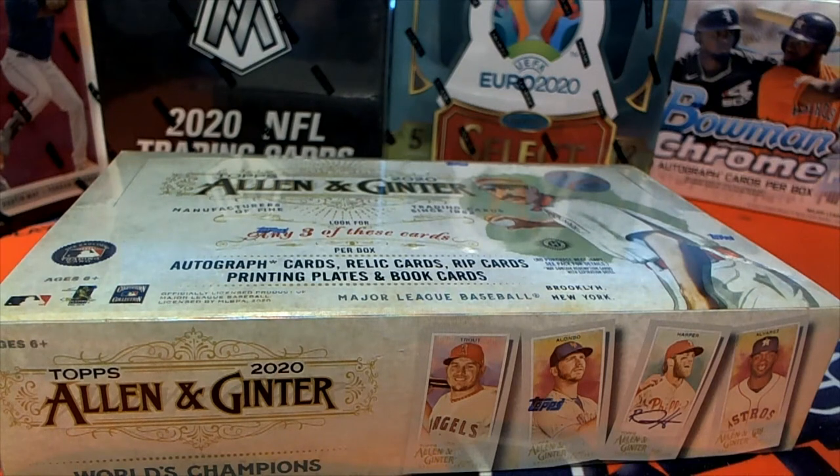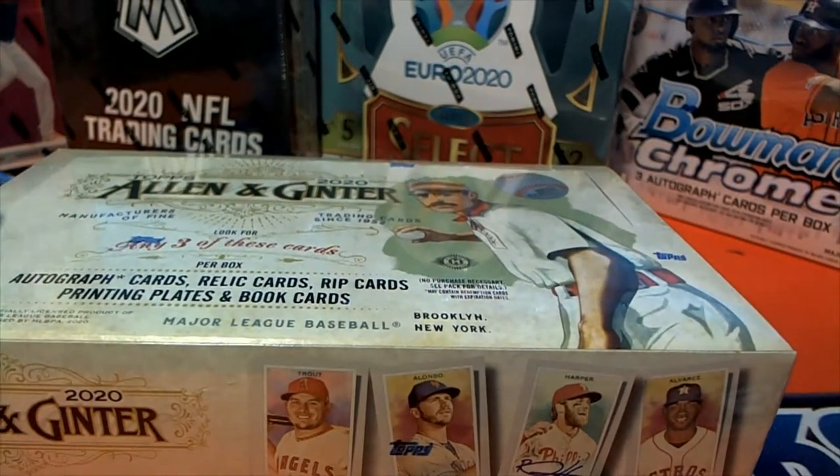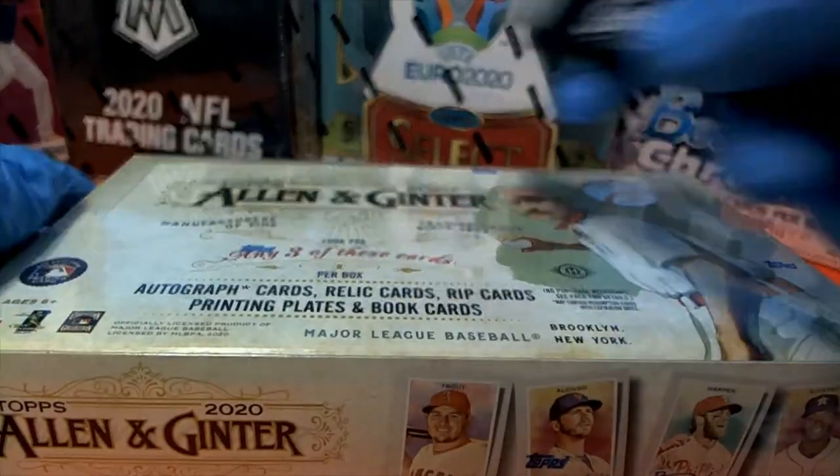All right, we got it going on here — very good. We got a 2020 Topps Allen and Ginter here for Luke. Luke bought a personal box; you guys can check it out on friendlycollectibles.com. Good luck, Luke — let's see what you got, man. Everything should be ready. Let me maybe get a book card.